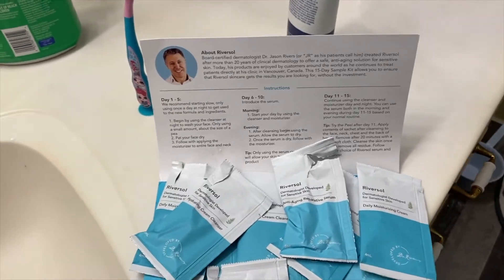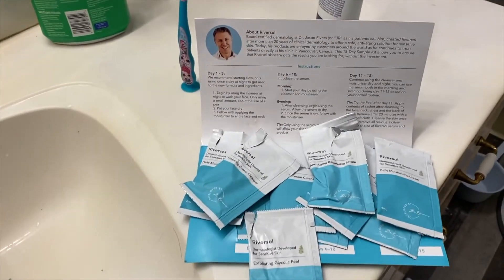So far I really haven't noticed any difference yet. Day ten — I'm at the stage where I'm using the serum, moisturizer, and cleanser twice a day. I just want to let you guys know I had a pimple right here and it got really big, and I popped it.